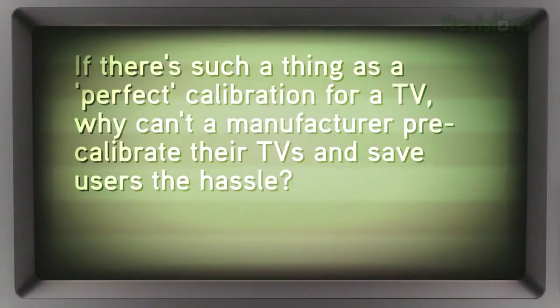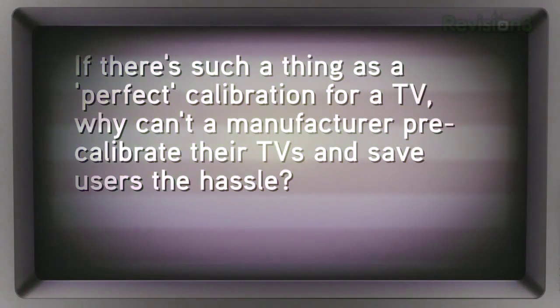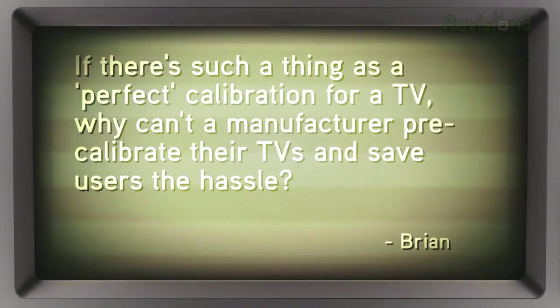We have a disbeliever in the audience — an infidel. Brian writes in: if there's such a thing as a perfect calibration for a TV, why can't a manufacturer precalibrate their TVs and save users the hassle?